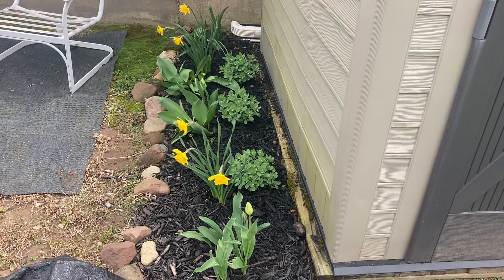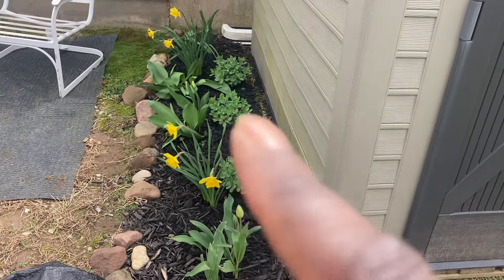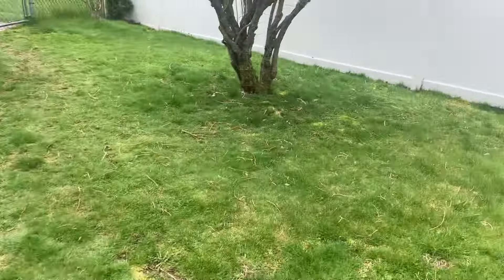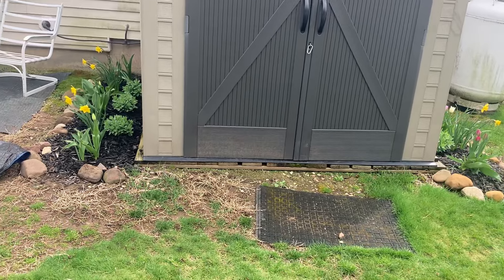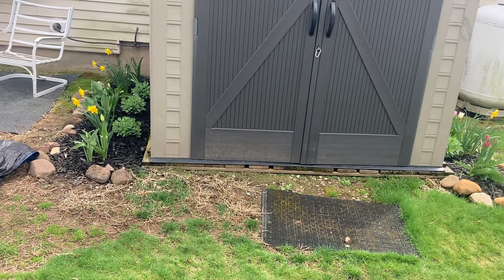This side is much farther behind than the other side — the sedums are smaller, the daffodils are blooming, and the tulips are budded. There are very different lighting situations on each side. I know begonias can do some shade, so those are kind of an easy option.